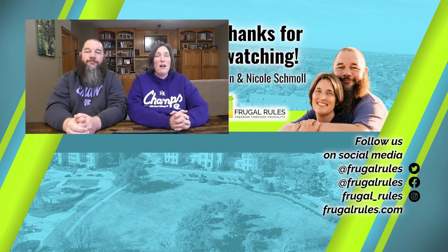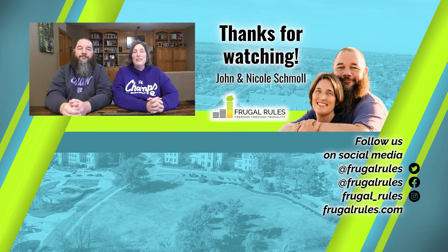That does it for this video. How are you planning to watch the Oscars this year, and who are you rooting for? Let us know in the comments below, and if you haven't already, don't forget to like, subscribe, and turn on notifications so you can get all our latest news and reviews when they drop. Thanks for watching, and we'll see you in our next video.